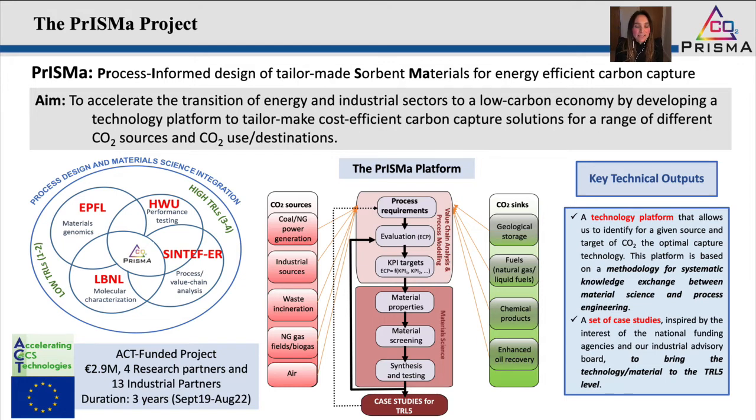This is when PRISMA was conceived — PRISMA standing for Process Informed Design of Tailor-Made Sorbent Materials for Energy Efficient Carbon Capture. PRISMA is funded by the ACT initiative, which stands for Accelerating CCUS Technologies. The project started last year and runs for three years until August 2022, joining the efforts of four research partners: Heriot-Watt University in the UK, EPFL in Switzerland, LBNL in the US, and Sintef Energy Research in Norway. We are also supported by a consortium of 13 industrial partners covering the expertise needed to integrate process design and material science.